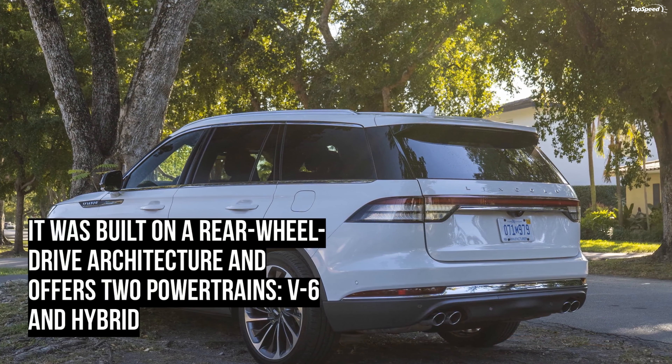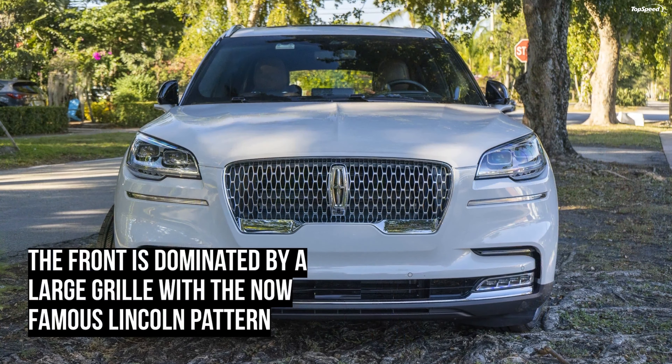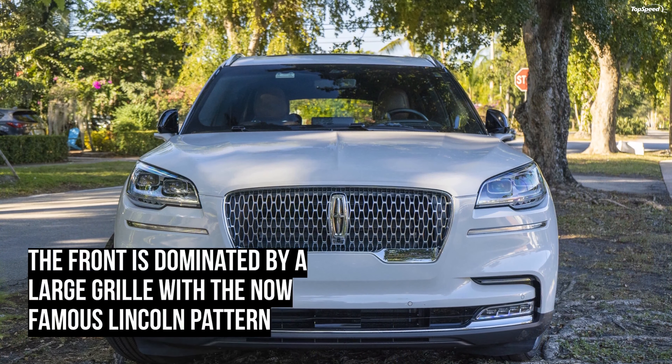The 2019 Lincoln Aviator driven. The Aviator name was revived back in 2019 as a replacement for the Lincoln MKT. Ever since, we've been dying to get our hands on one to see just how well it actually represents Lincoln as a brand and if it can handle the stiff competition in the premium SUV segment. Our requests were finally answered and a Lincoln Aviator showed up at Top Speed HQ with a full tank of gas.